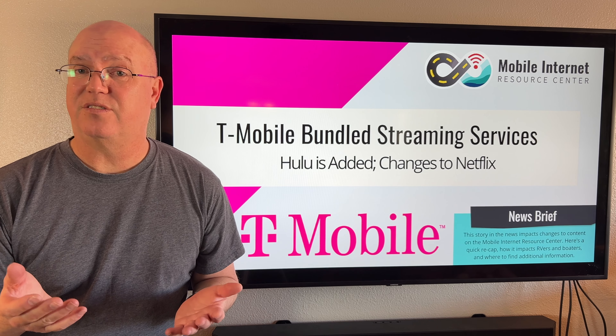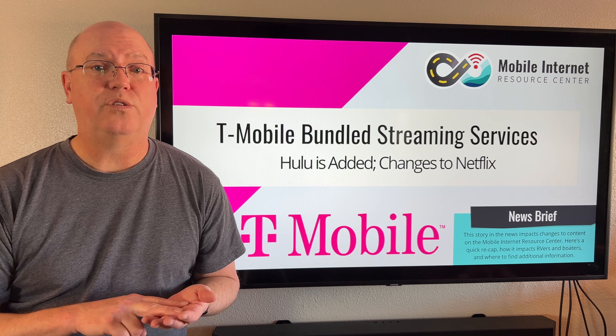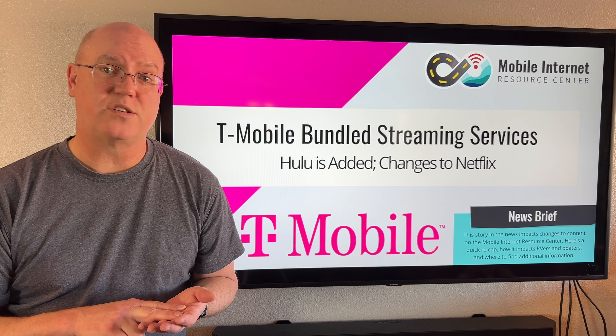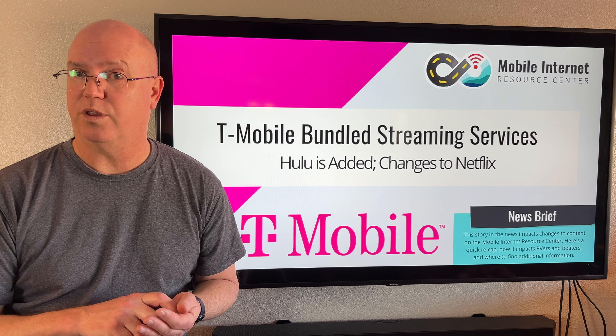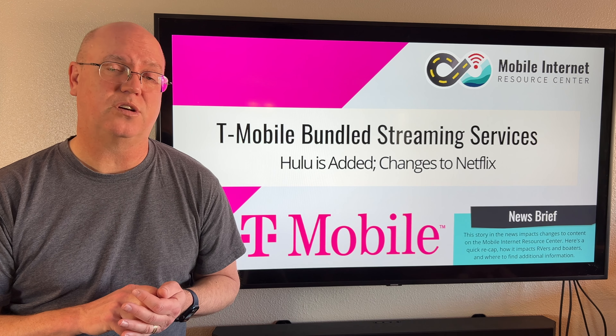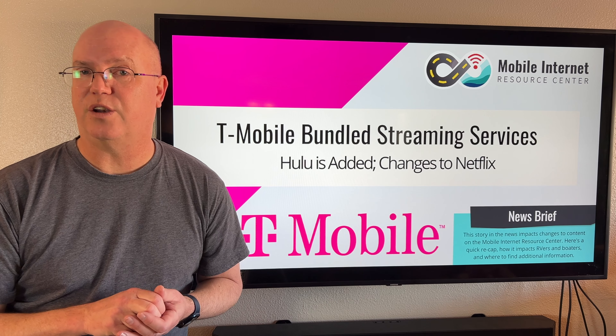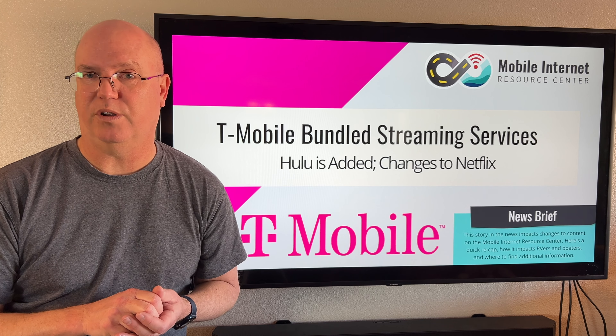However, Netflix Standard does come with two benefits. First, you get two devices that you can watch simultaneously instead of one with Netflix Basic. Additionally, you have higher resolution — Netflix Basic only has 720p resolution, whereas Netflix Standard with Ads gives you 1080p resolution.